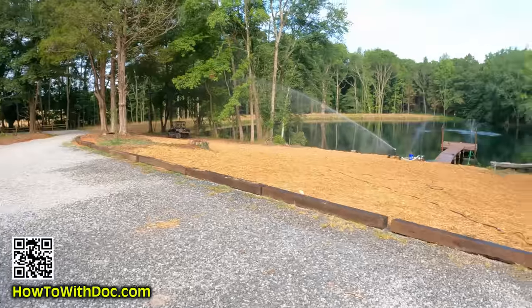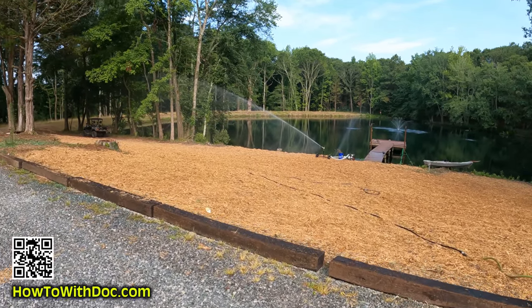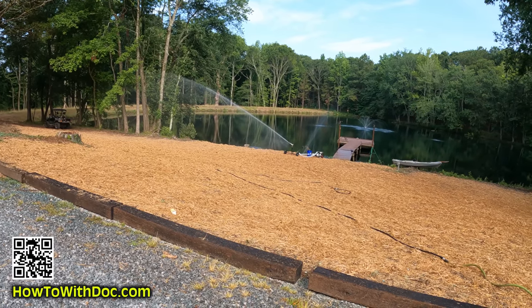I'm going to take you out and show you that huge reseeding project. We had a massive storm last night and I haven't looked at the damage yet. I'm also going to show you the big sprinkler that we have. A couple of you guys have asked about that huge irrigation sprinkler.